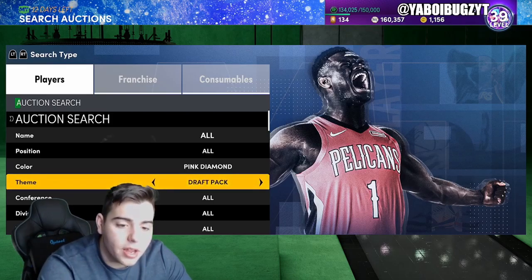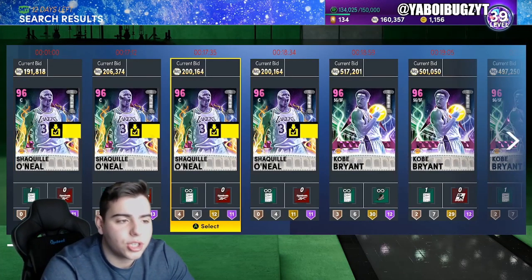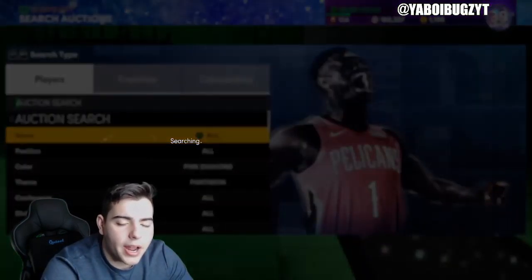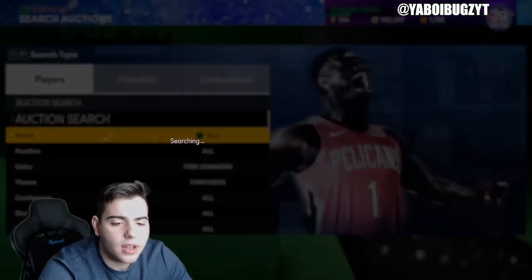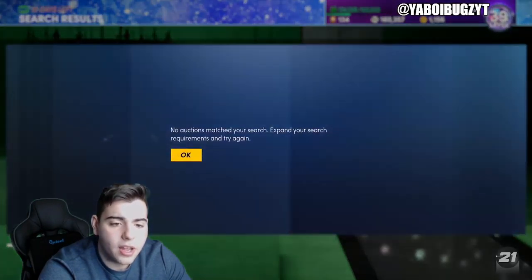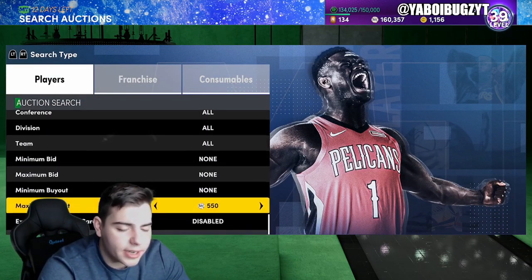Another filter is Pink Diamond Pantheon — this includes Kobe Bryant and Shaquille O'Neal. Set it to Pink Diamond minimum buyout and see what pops up. I actually got Shaq for around 170k. If Kobe pops up, you have to be lightning quick — you'll make around 400,000 MT after the tax reduction. Definitely try to snipe Kobe or Shaq on this filter.